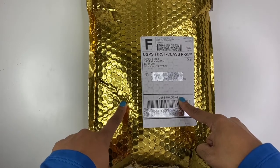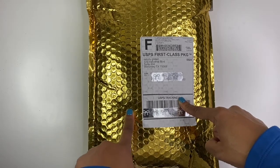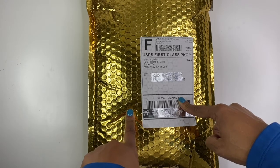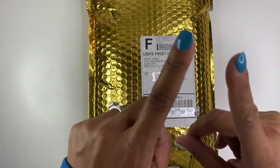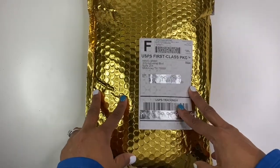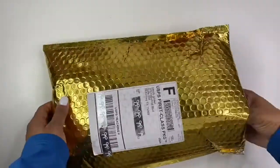Thank you so much for tuning into my channel today. I'm super excited to see what is in this beautiful gold package from Simply Gilded. As many of you know, I do subscribe to Simply Gilded's monthly subscription box, so if you're interested in seeing some of the other videos, I will link that playlist above. In this package here, I'm super excited because it's so thick, so let's dive right in and see what's inside.